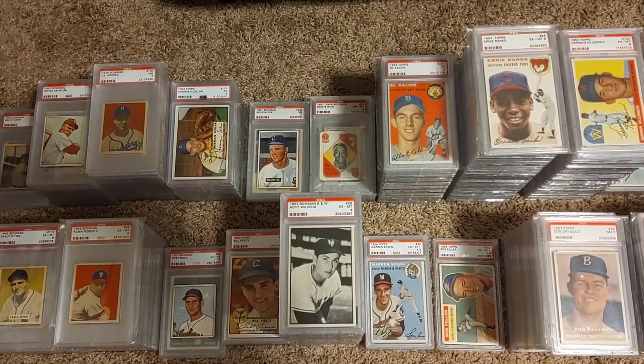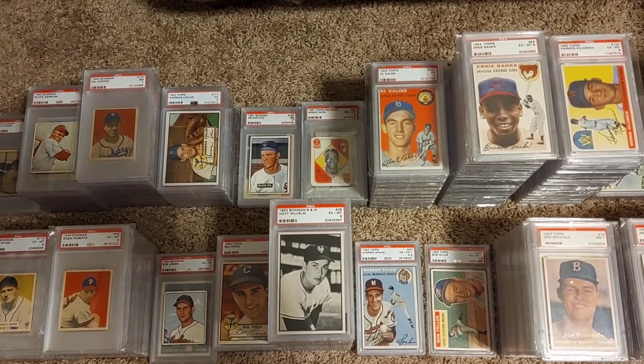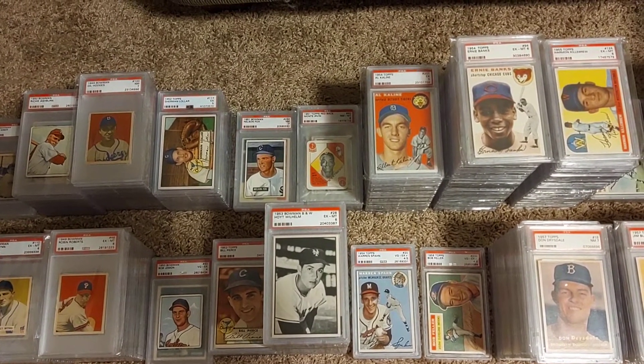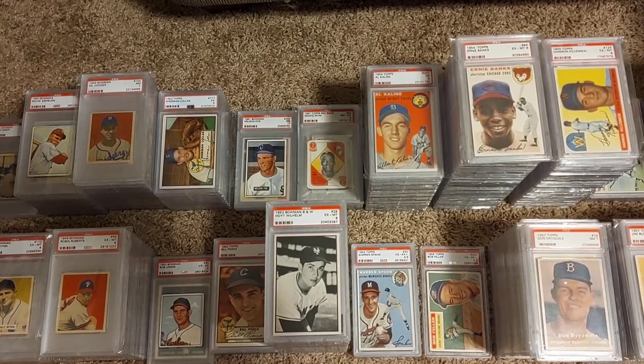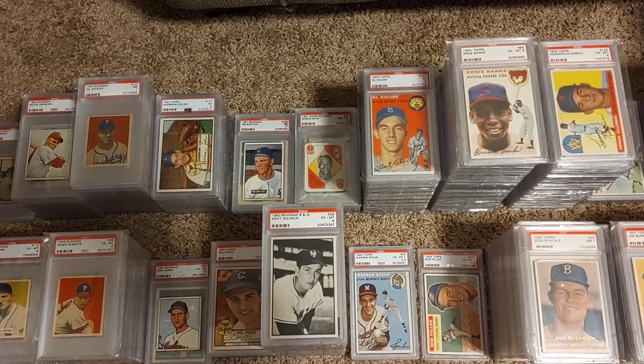Hey everybody, welcome back to my channel. I just wanted to give you an update on a project I've been working on. Over the last couple days I've been trying to dig into my collection again and break it out and sort all of it into individual player collections.